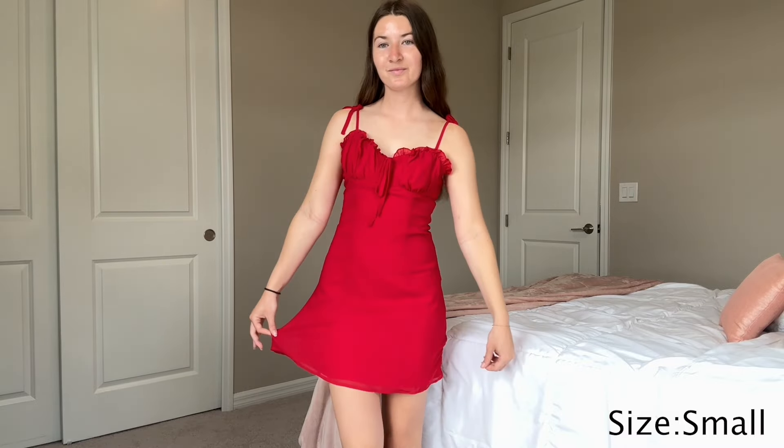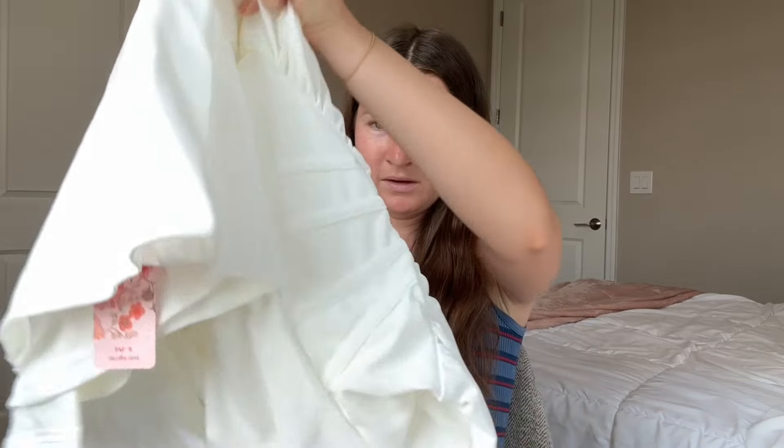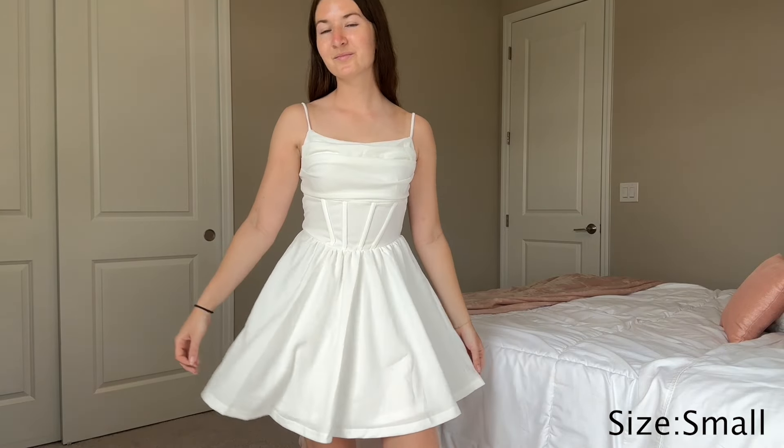Now we're moving on to dresses. Oh, this dress is so pretty! It has little tie tops and it's just like a cute little summery dress — I'm so excited about wearing this. Oh, it's a different material than I was anticipating, but it looks like this and it's just like a cute little corset dress. Oh my goodness, it's adorable. It actually looks like it's pretty good quality in my opinion.